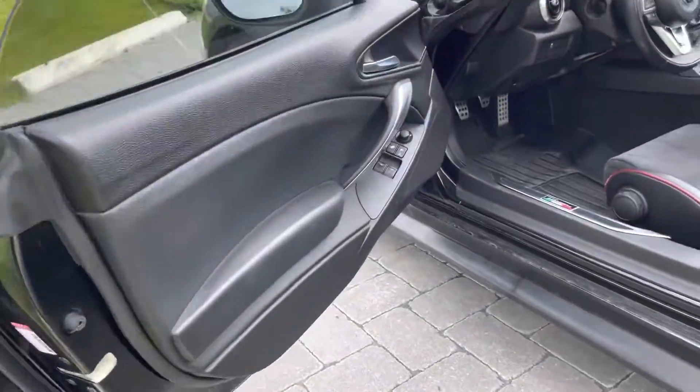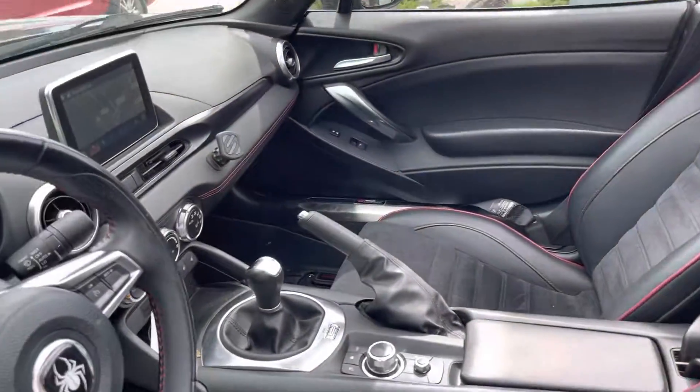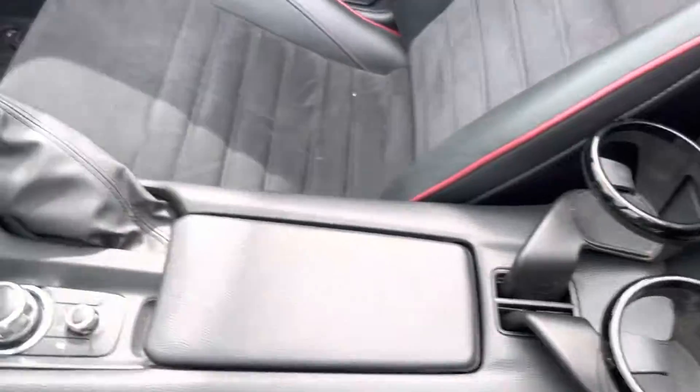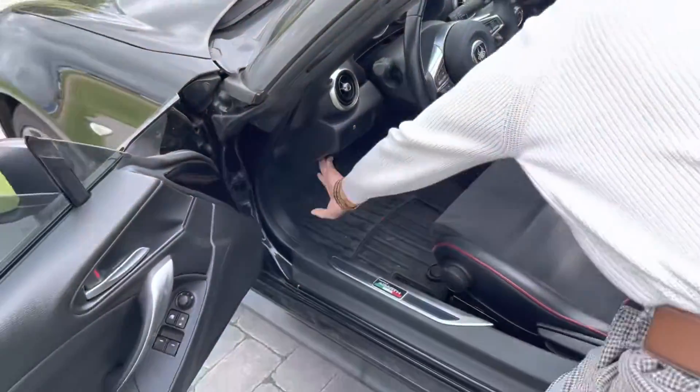Inside you get power windows, locks, and mirrors, a beautiful interior with Recaro race seats, heated seats, climate control in the middle, a 6-speed manual — I think it's a short-shifter in here — sport mode, and all that nice stuff.